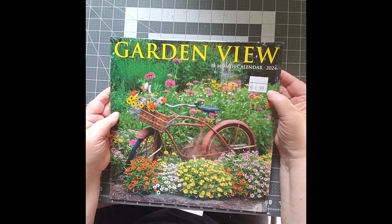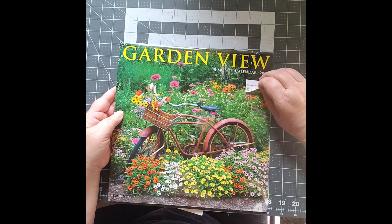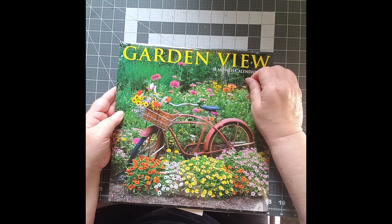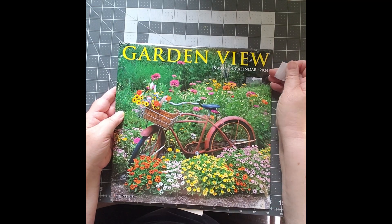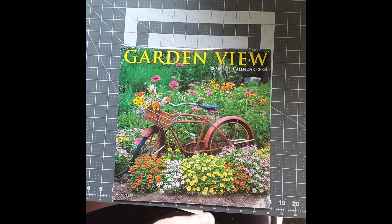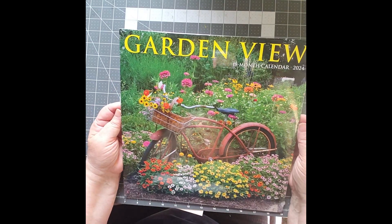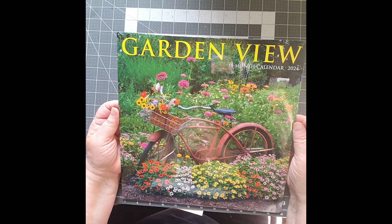Everything was 10% off. So this one says $4.99, which isn't a lot necessarily off, but here in New York State that would be the equivalent of the sales tax — a little more than the sales tax. Our sales tax is 8%, so I've got 10% off.